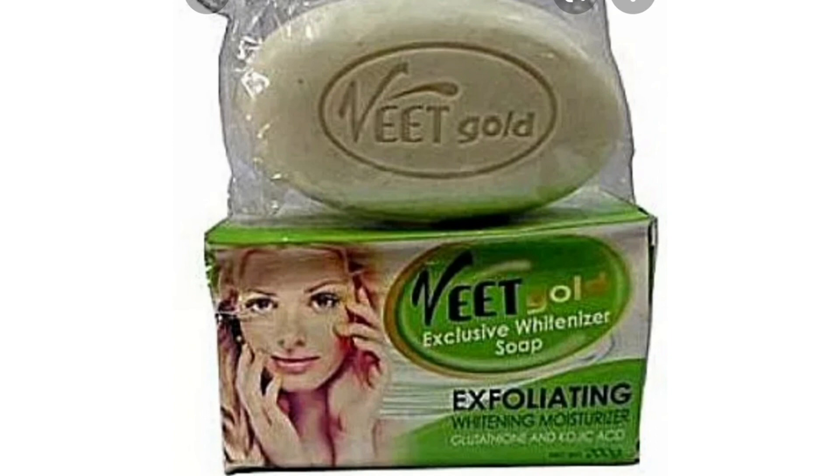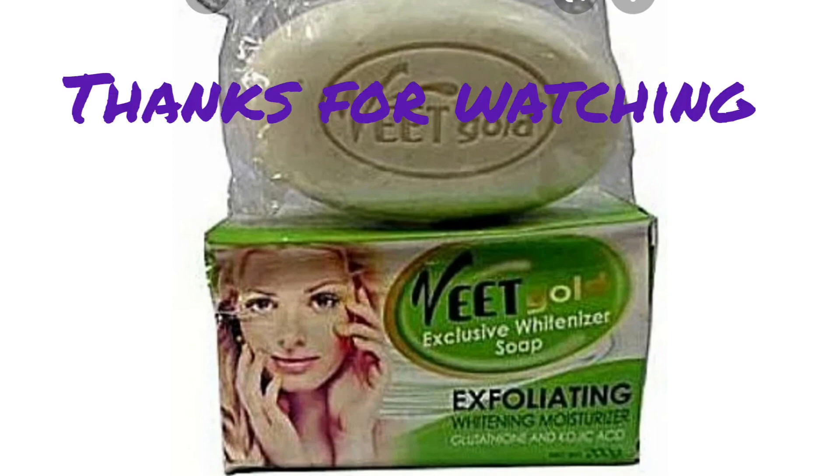This exfoliating soap is just for exfoliating — you don't use it every day. You can switch it out with your scrub; you can stop buying scrub and use this instead. You can use it two or three times a week, depending on your skin. For me, I scrub once or twice a month because I'm not a scrub person. But we all need that scrub to remove dead cells from our skin. That is the last soap on my list for today.